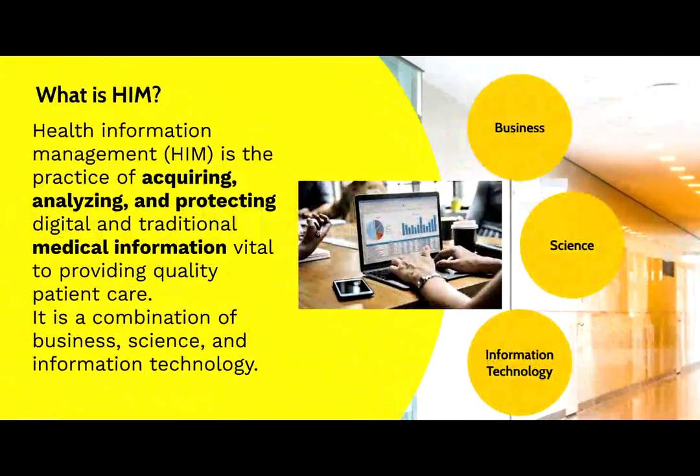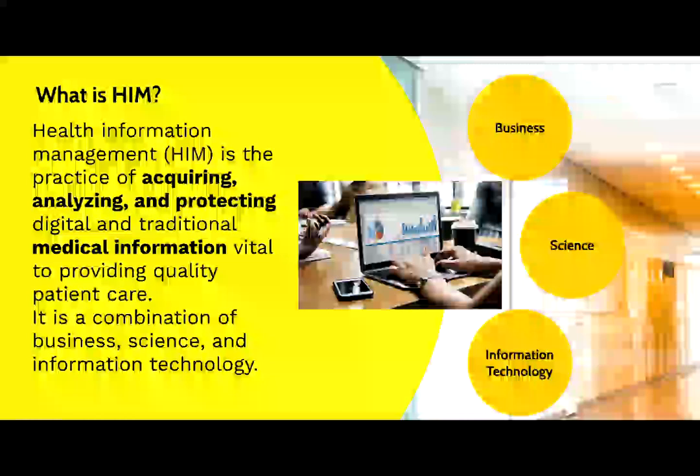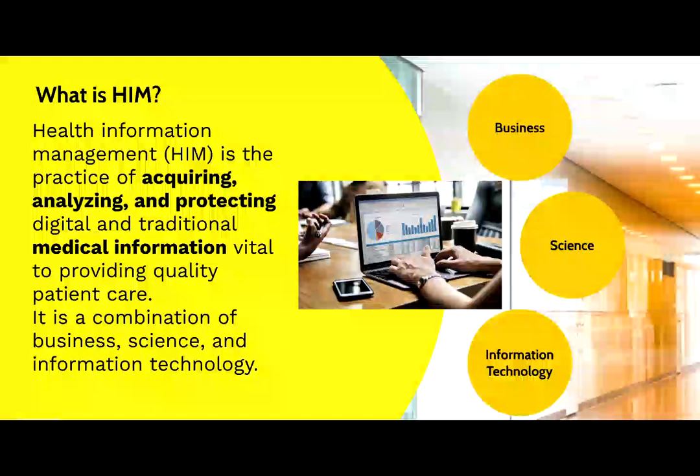What is HIM, or Health Information Management? According to the American Health Information Management Association, HIM is the practice of acquiring, analyzing, and protecting digital and traditional medical information, which is vital to providing quality patient care. It is considered to be a combination of business, science, and information technology.